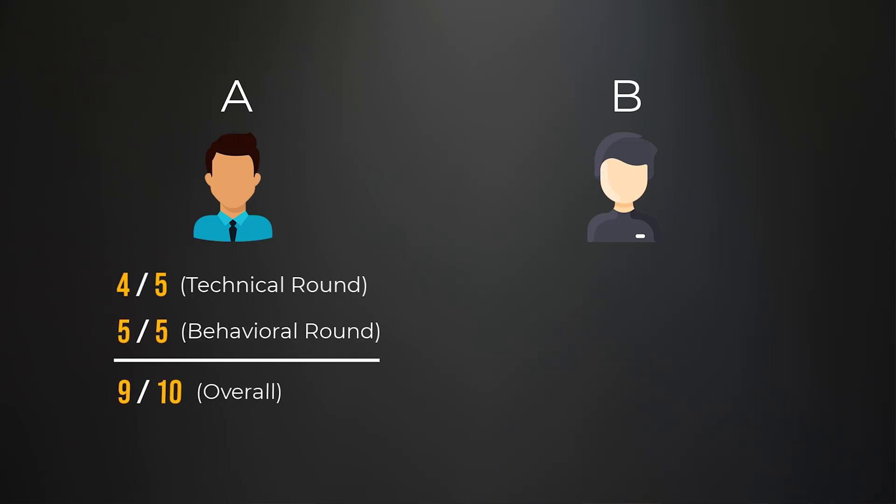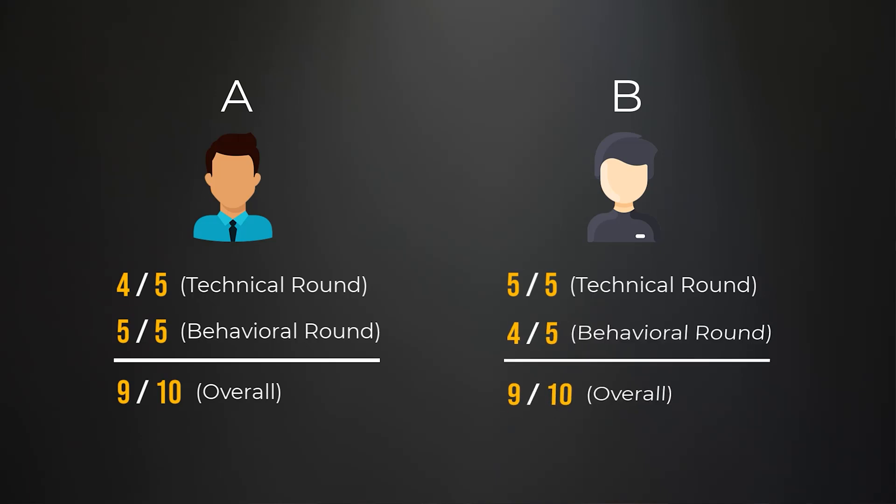Imagine you have two candidates: candidate A and candidate B. Candidate A scores a four out of five on the technical coding round and a five out of five on the behavioral round where they explain projects and past work experience in detail. Candidate B scores a five out of five on the technical coding round and a four out of five on the behavioral round. This is just my opinion, but I think candidate A performed better overall.